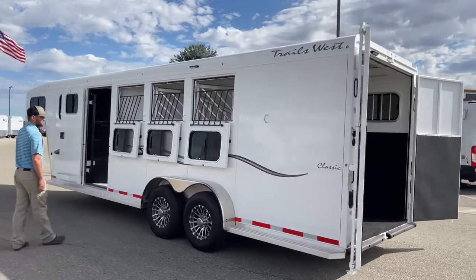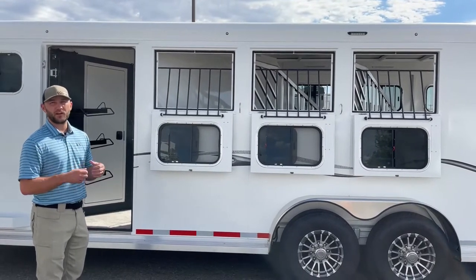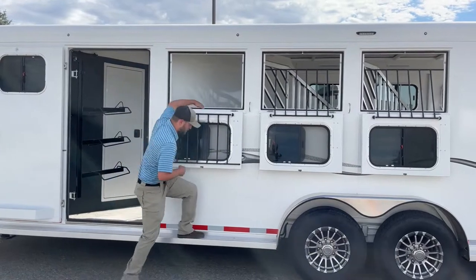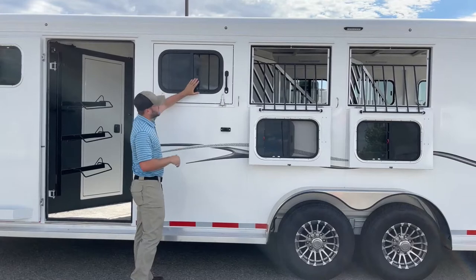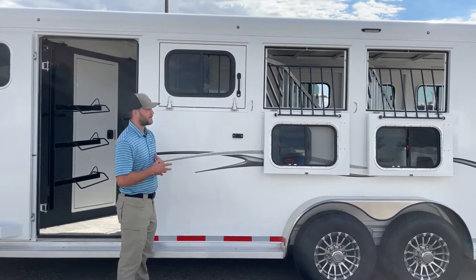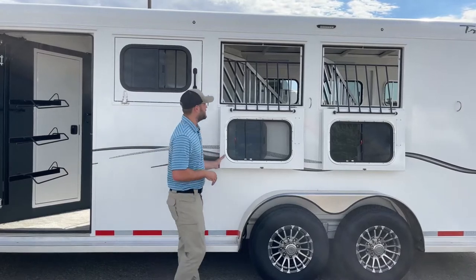Moving around the driver side or head side of this trailer, you'll see the Trails West drop-down windows — big square-framed windows. It's always better to go with square frames over round frames because they're a little stouter and won't flex. These also have droppable jail bars in them, so if you're running feed bags or need to check on your horses, you can easily drop that jail bar and see every part of your horses while traveling. You also have the option to run a sliding-type window if you don't want them dropped down — maybe to keep wind from whipping the hay around. It's easy to pull over, drop or raise all these windows quickly to manage airflow or protect horses from rain.